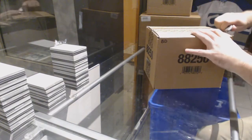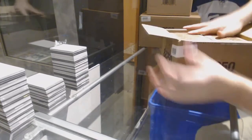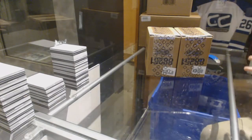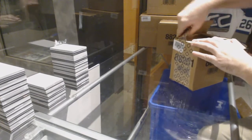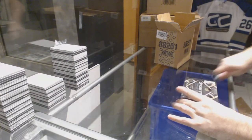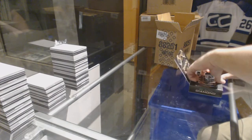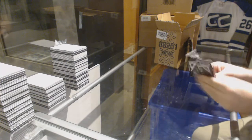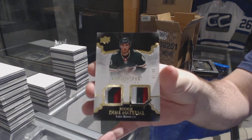Here we go, starting off CNC Break number 8046. We have the 17-18 Black Diamond — Black Diamond and Black Mini cases. They all are the same looking. Start off with an Exquisite Dual Rookie Patch number 99, Lou Coonan, Minnesota Wild.